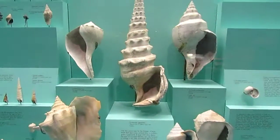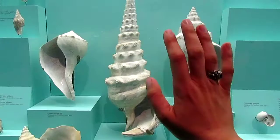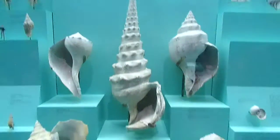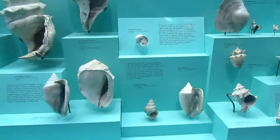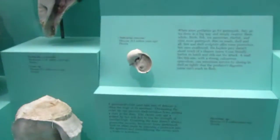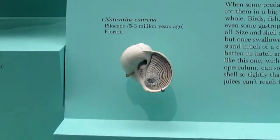To give you an idea how large this one is — oh, that doesn't really give you an idea — but that's my hand against the glass. That's the shell. Look at the inside of that. Neat.